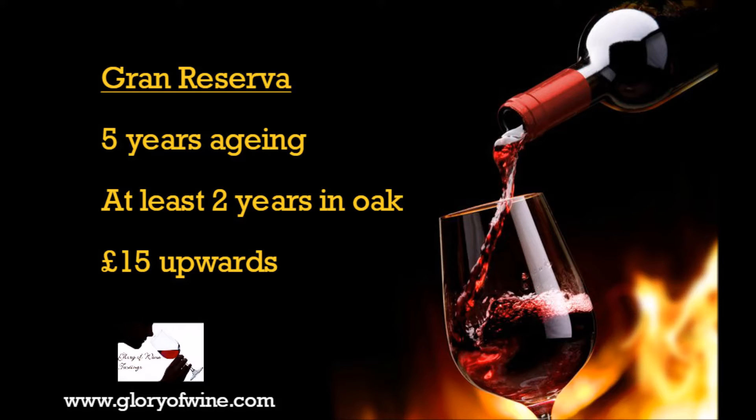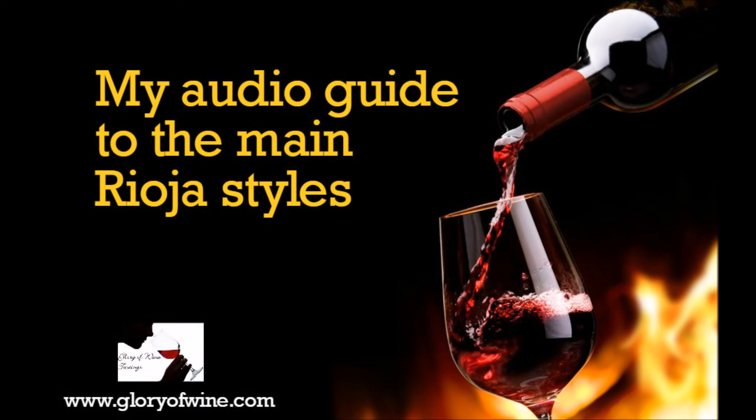The top of the spectrum is the Gran Reserva. These are aged for five years — two of those years are in oak and then three in the bottle. This is the pinnacle of Spanish winemaking. Many of the bodegas, the winemakers, will age the wines for a lot longer before they release them to the public, because that's seen as their benchmark wine, their top wine. We're talking quite a lot of money for these — probably 15 pounds minimum, up to as much as 100 pounds for the really top names. But there are a few well-known supermarket Rioja ones.